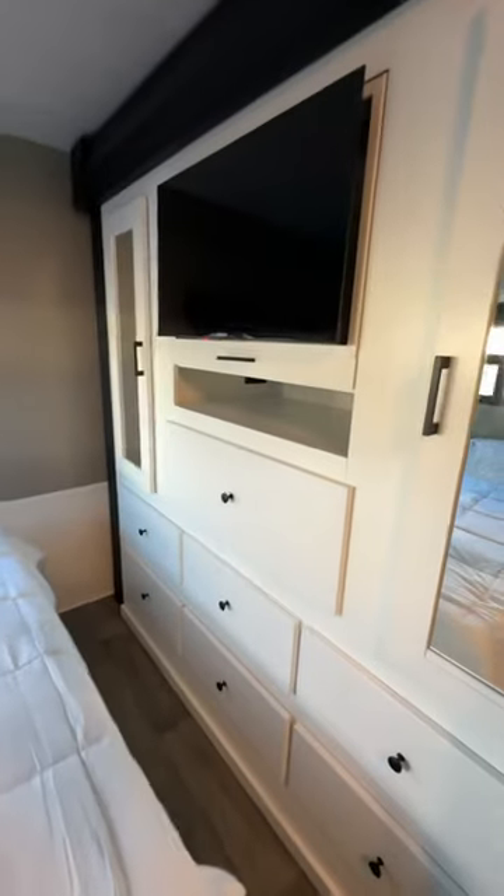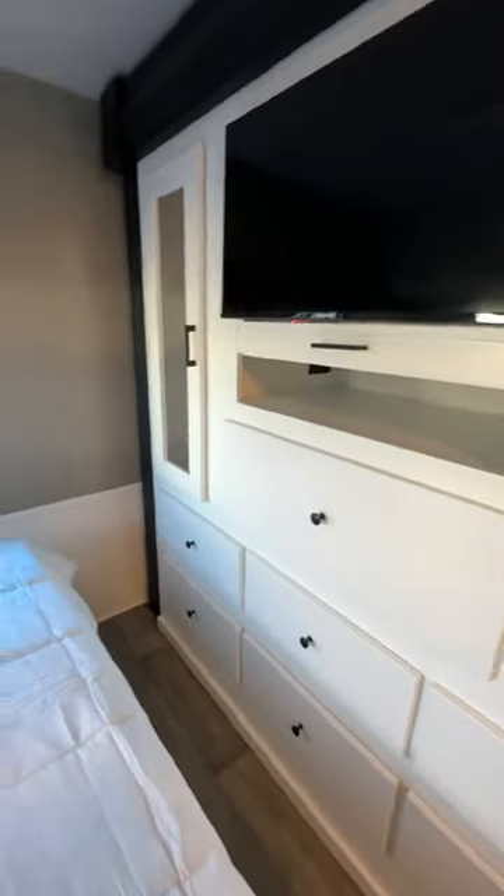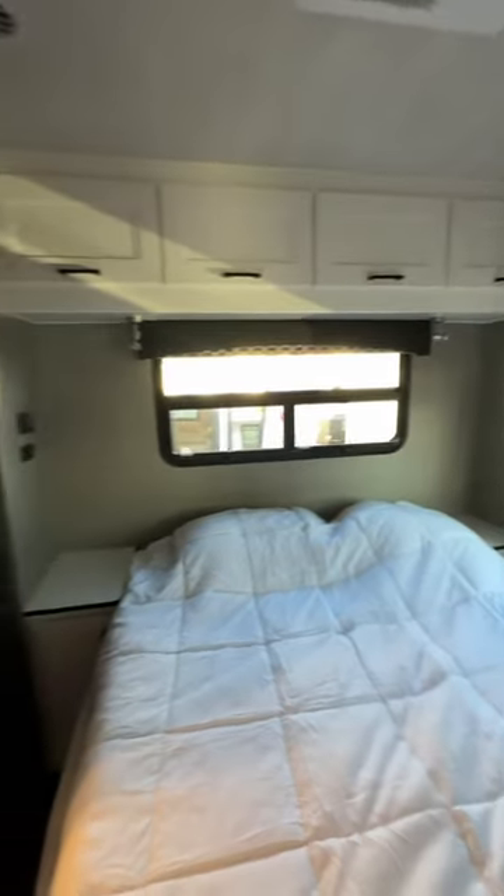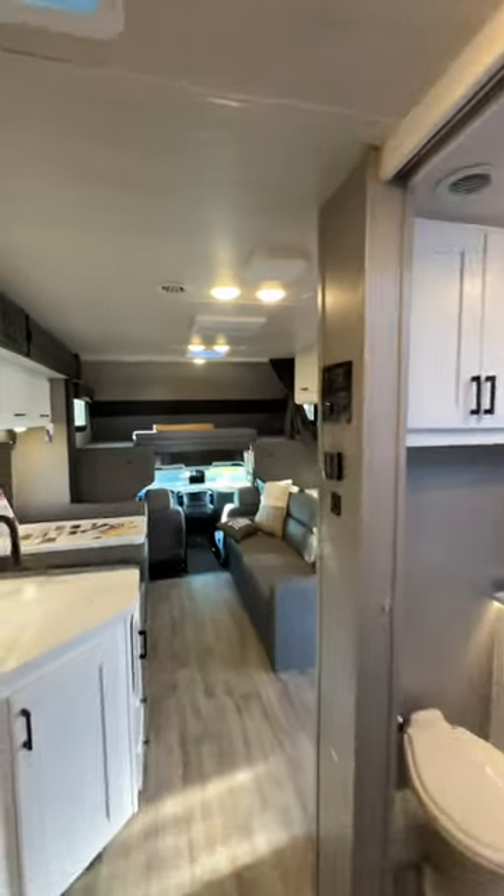Come in here to the master bedroom — big TV, lots of cabinets, big old bedroom, really really nice, folks. Overall, this is one cool rig.